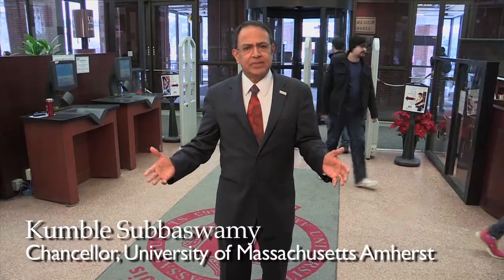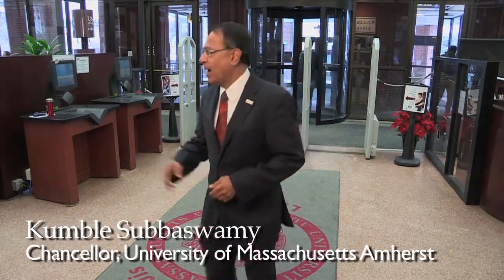The W.E.B. Du Bois Library — the busiest place on campus. Let's go find out why this is so popular.